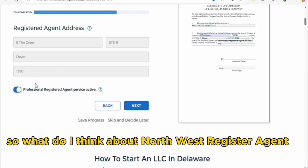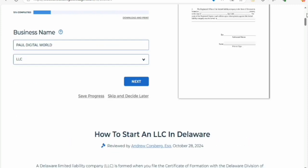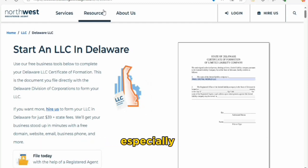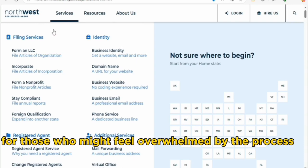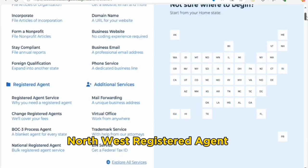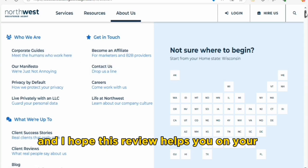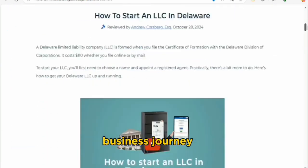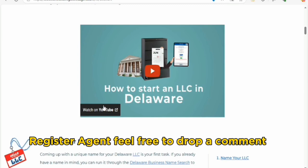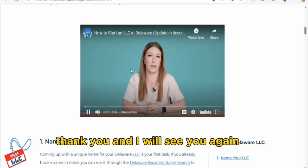So my final thoughts — what do I think about Northwest Registered Agent? Overall, I believe they are a solid choice for anyone looking to start a business. Their focus on customer support and privacy really makes them stand out, especially for those who might feel overwhelmed by the process. If you are ready to take the plunge into entrepreneurship, Northwest Registered Agent could be just the partner you need. That's it for today — I hope this review helps you on your business journey. Drop a comment if you have questions, and remember to like, subscribe, and turn on the notification bell. Thank you, and I'll see you again!